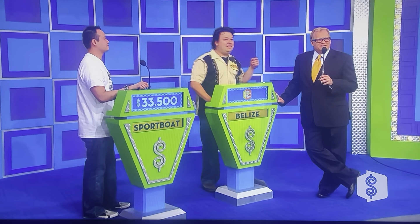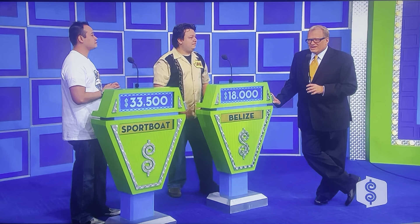How many cc's is the motorcycle? 750. $18,000. $18,000 dollars — okay, good luck! Good showcase today, folks! You're gonna find out who's what!